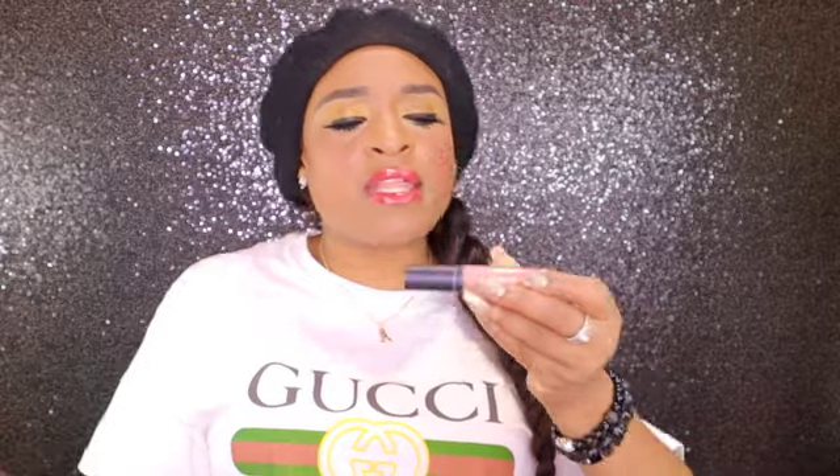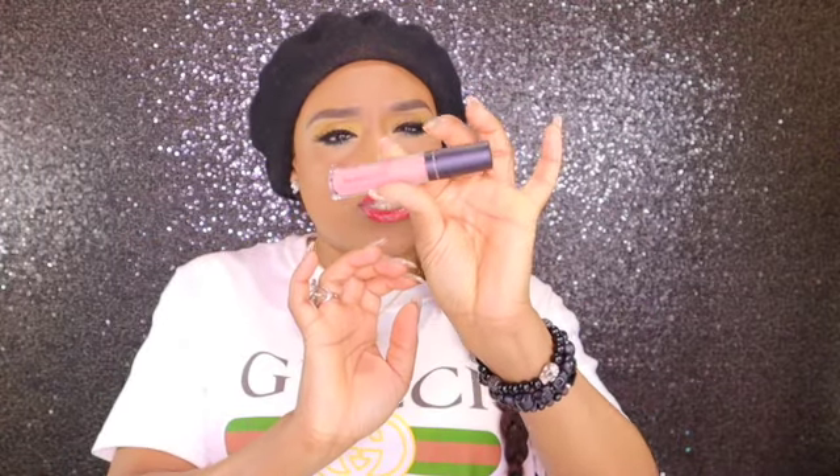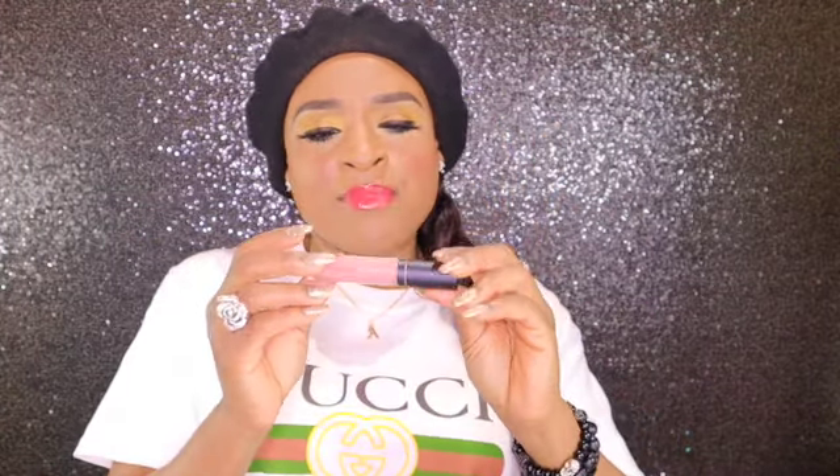The next thing I got is a Bare Minerals Matte Lip Color. This color is in Cookie. Ooh — it's a nude lip. I'm excited. She's cute, guys. It's like a soft, pale pink. So I would definitely have to wear brown liner with this, because this by itself on my skin tone will give you ash galore, and we're not here for that. Alright, so that's my third item.